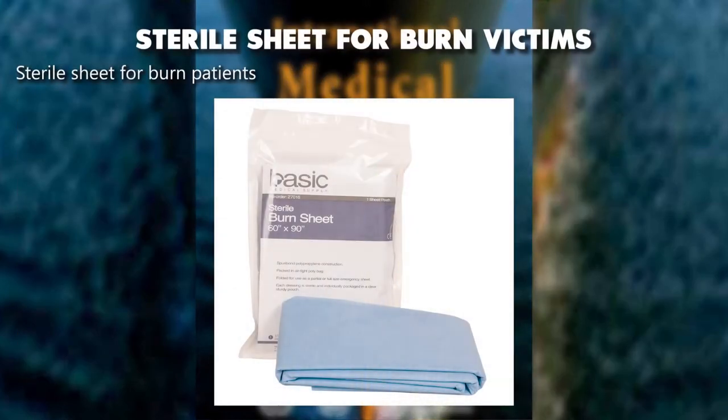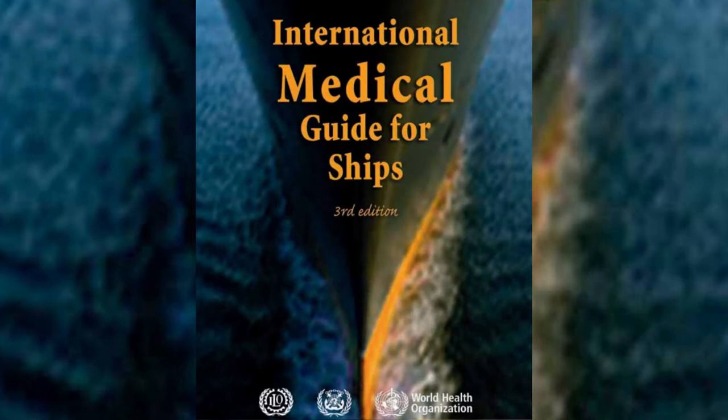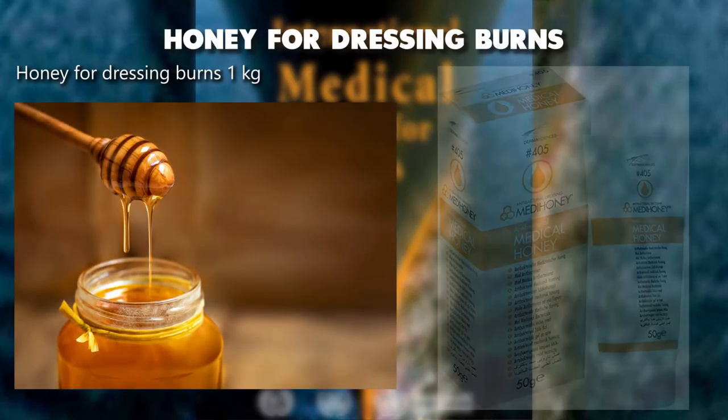Sterile sheet for burn patients. Honey for dressing burns, 1 kilogram.